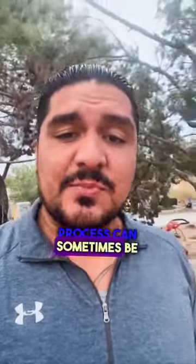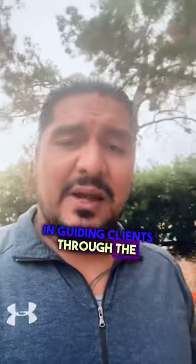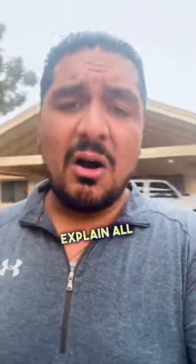The property you're purchasing or renovating must also meet specific guidelines set by the FHA. Navigating the FHA 203k loan process can sometimes be complex, so it's essential to work with a knowledgeable real estate professional who understands the ins and outs of the program. I have experience guiding clients through the FHA 203k loan application, ensuring a smooth and successful transaction. We have preferred lenders that we work with, and they'll explain all the details.